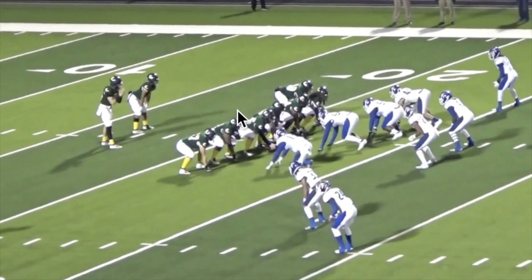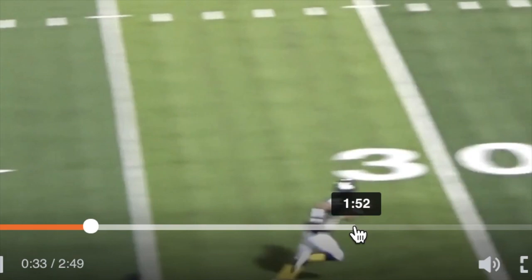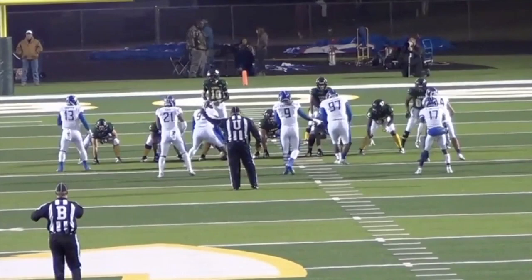Here's a good throw from Haynes King on a deep corner route from the left hash going to the right — the field side. This again shows his arm strength but also his accuracy, able to throw from one side of the field to the other. Not bad coverage either — just a great ball. Watching the end zone angle, you can see a nice, smooth, easy delivery from the left hash. Good ball.